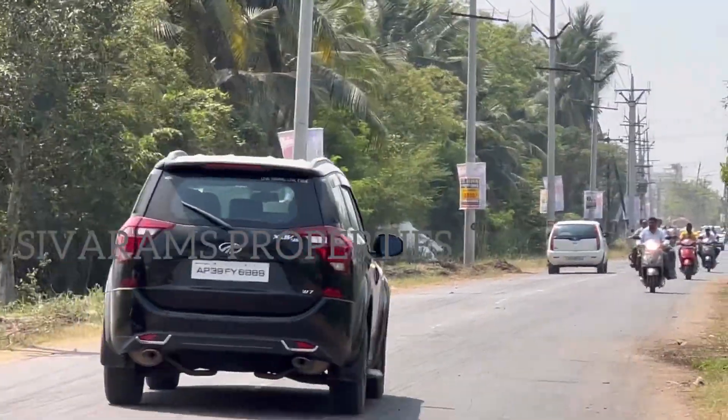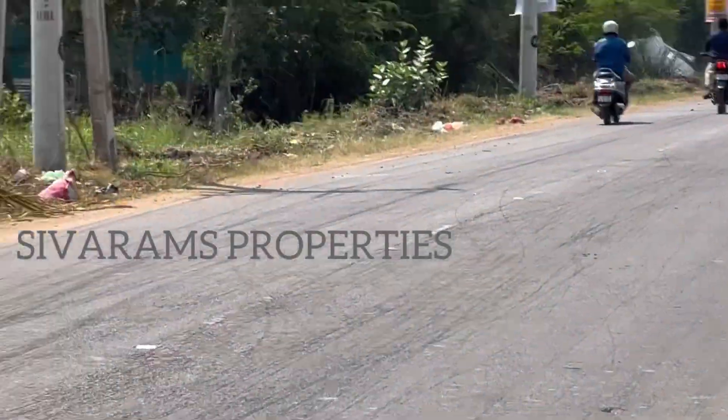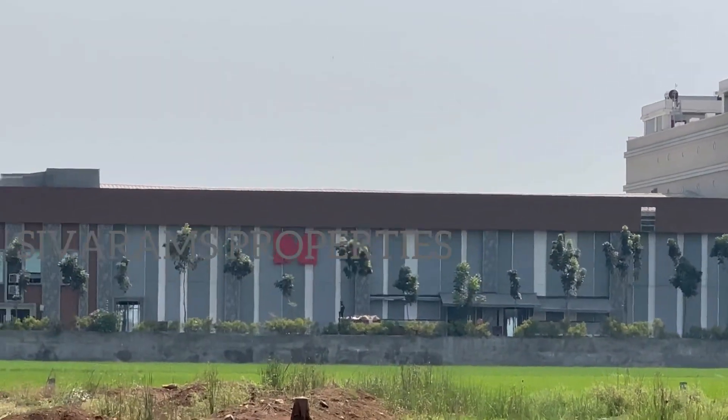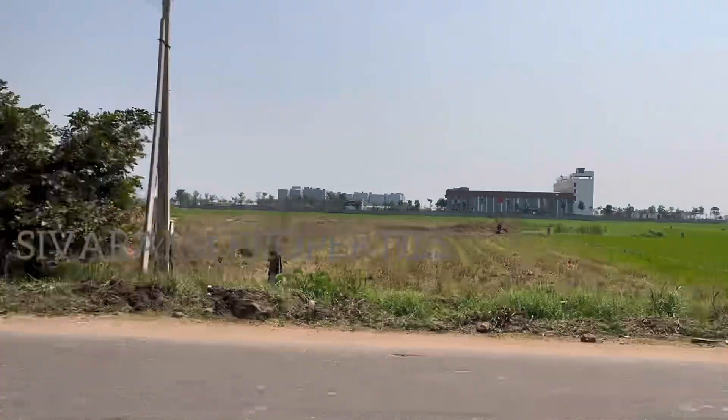Hi Friends! I am Shivaram and welcome back to Manashevram's Properties. This property is called M Convention, quite opposite on the Krishnapuram Road.